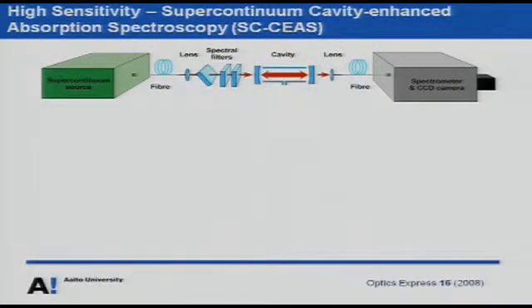Can we do sensitive measurements? Yes. We took a supercontinuum source and coupled the light between two highly reflective mirrors. The photons bounce back and forth between the mirrors, increasing the effective absorption length. At best, we can get about 20 kilometers of absorption length in a one-meter physical cavity. We then analyze the transmitted light using a standard spectrometer.